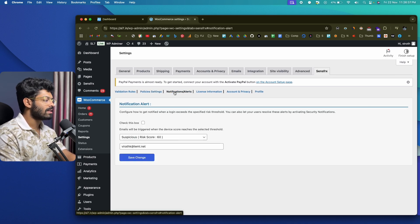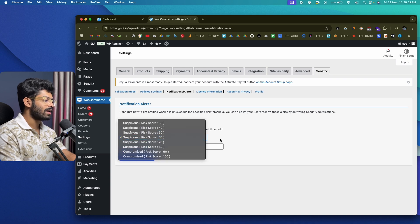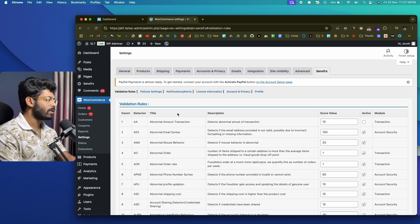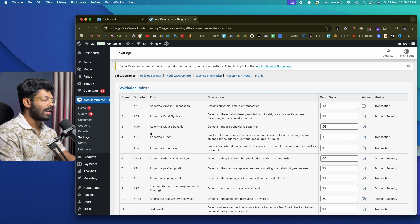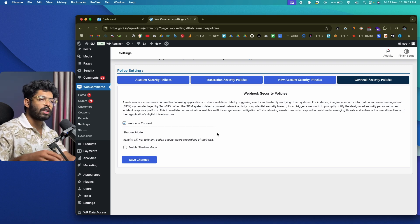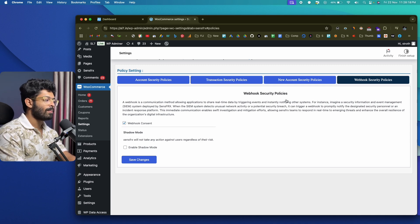In the Notifications and Alerts section, you can send notifications for various risk scores. Select the risk score from the dropdown and mention your email address — whenever a suspicious activity with the specified risk score is detected, SenseFRX will automatically trigger and send an email to that address. In the webhook security policy, a webhook will be triggered whenever a suspicious activity is detected with a specified risk score, and you're completely free to customize this policy.